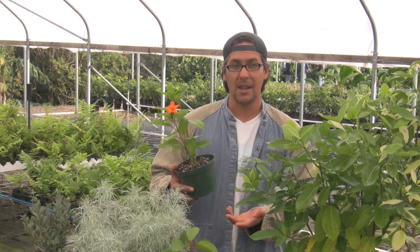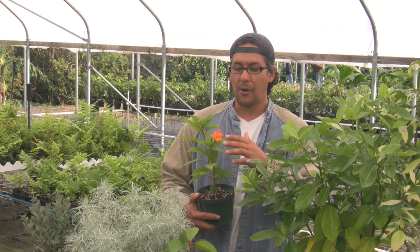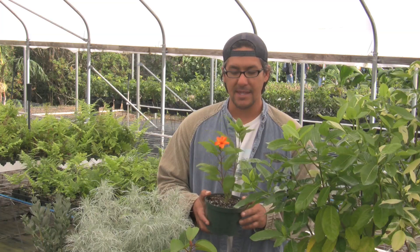In Hawaiian culture, these flowers were eaten and were used to treat certain stomach ailments. They were even used in lei.